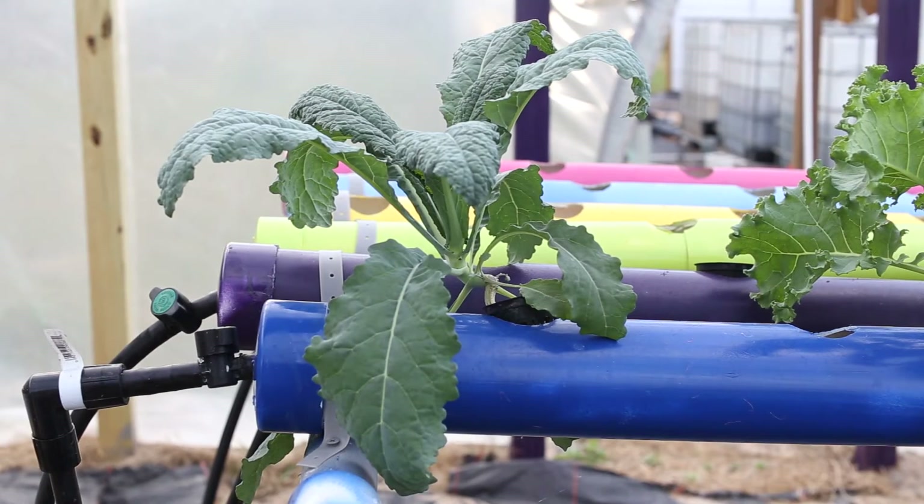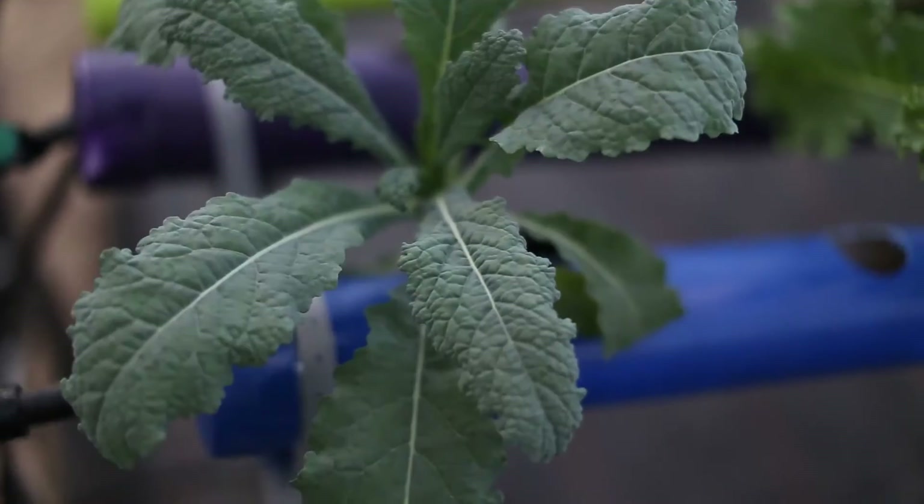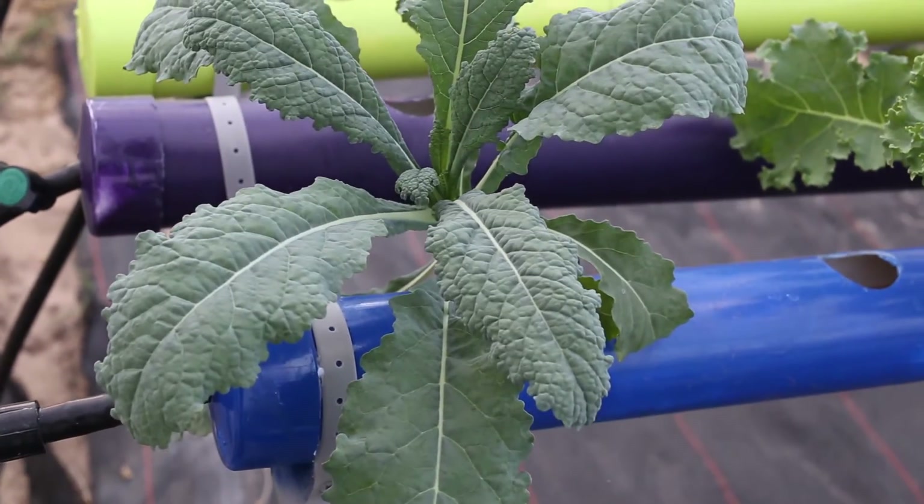This is one of the slower varieties of kale to grow. It takes usually about 5 to 10 days more on average than the other varieties of kale.